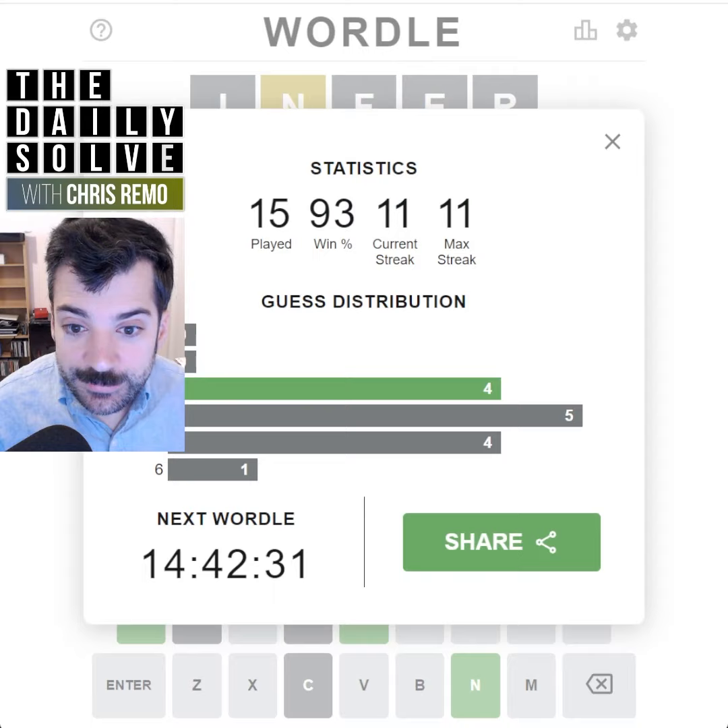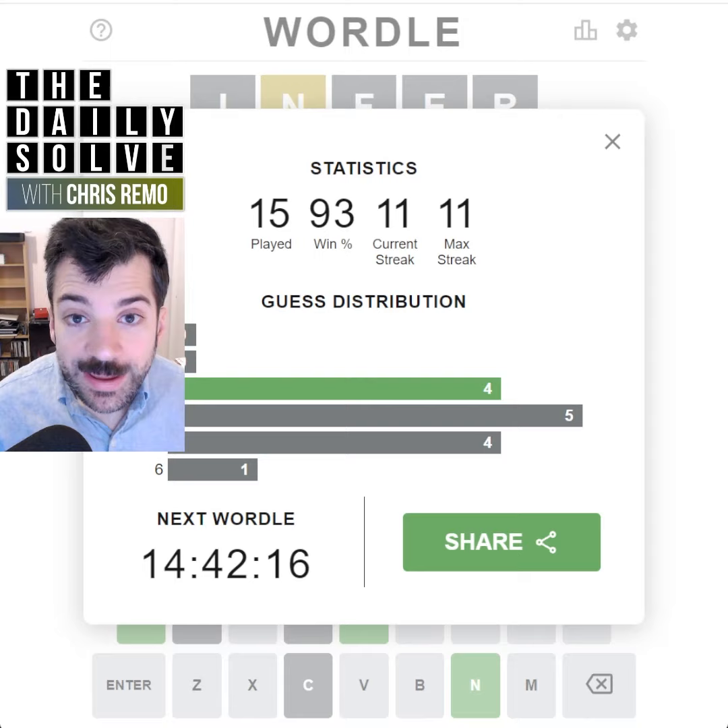Doing well this week. One tip about Wordle: it will never be a plural word ending in an S, so it will never use the S at the end to pluralize a word. Keep that in mind.